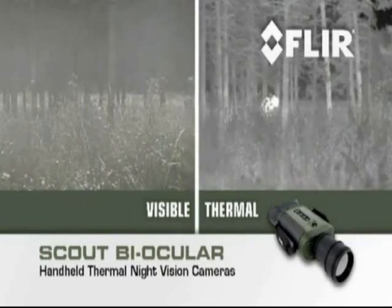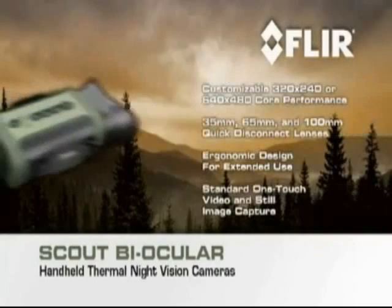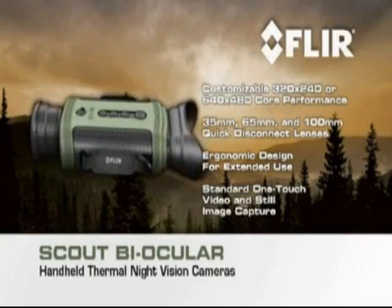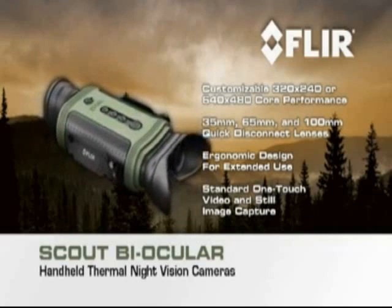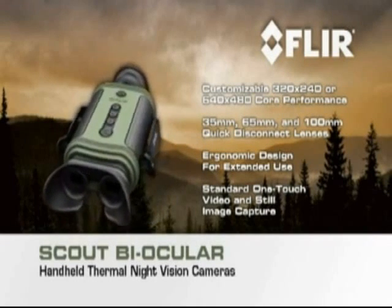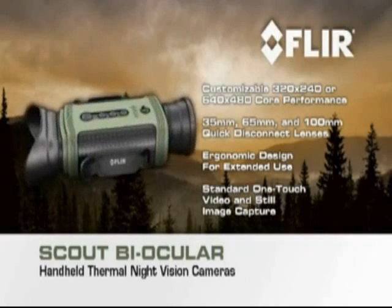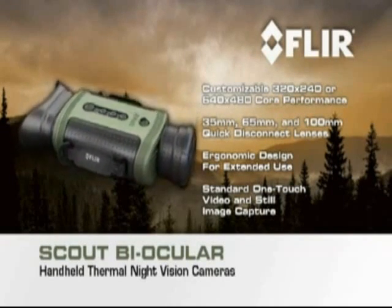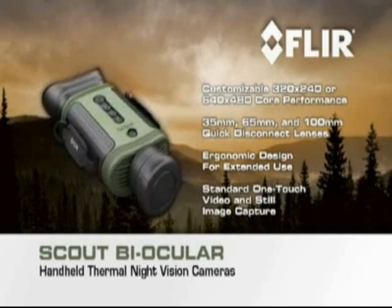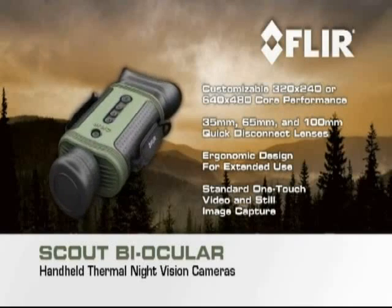See more and see much farther with the Scout Biocular than with any other night vision technology. Featuring a full coverage eyepiece, interocular adjustment, straightforward controls, interchangeable quick disconnect lenses, and the unrivaled performance that only FLIR's high resolution thermal cores can deliver, the Scout Biocular is a must-have for any serious outdoor enthusiast.